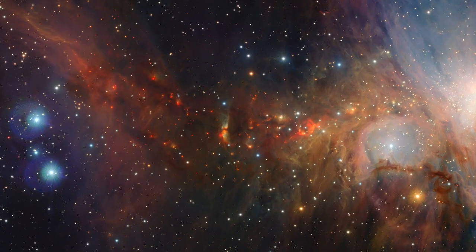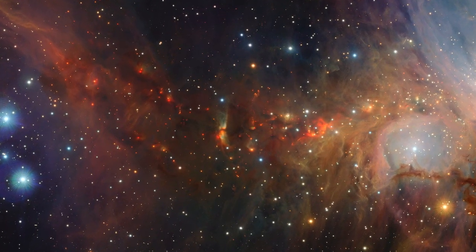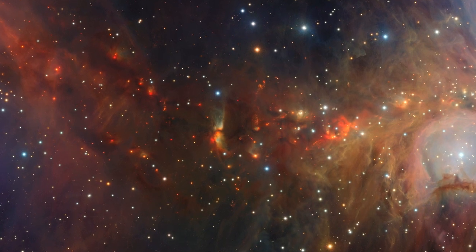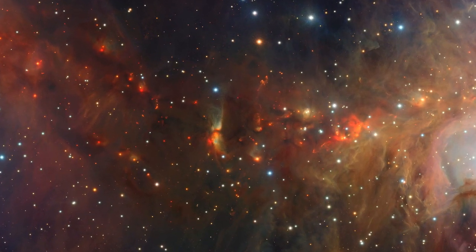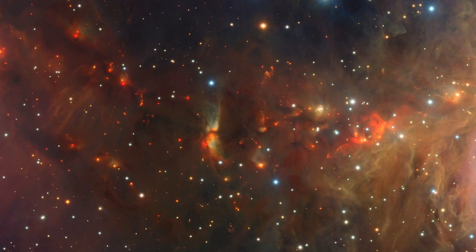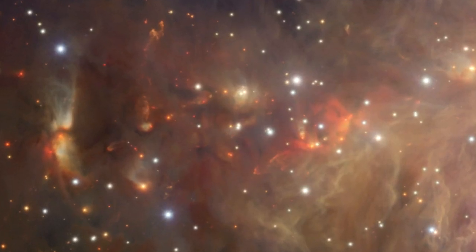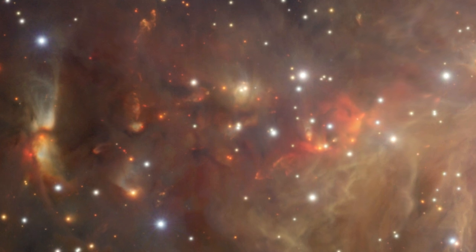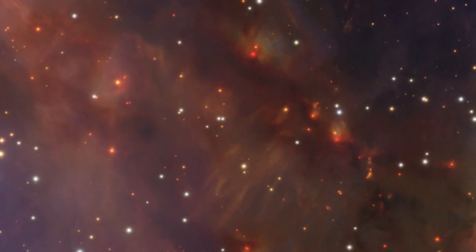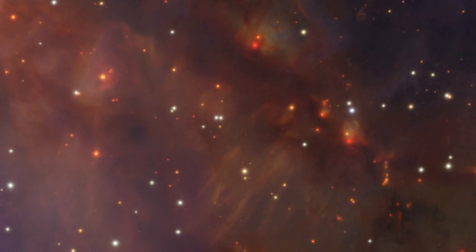In this dusty region of the nebula, gas jets shot out by young stars at around 700,000 km an hour have collided with the surrounding gas and dust, exciting it and sculpting strange red shapes. Normally invisible, these curious wisps provide important clues for astronomers as they try to understand how stars are born and what happens in their early years.